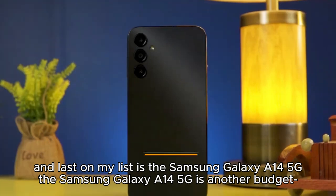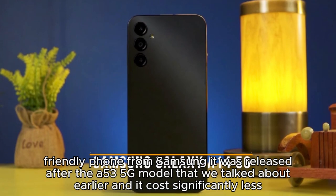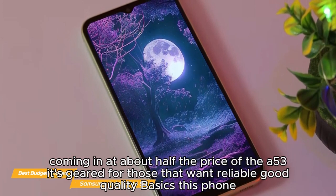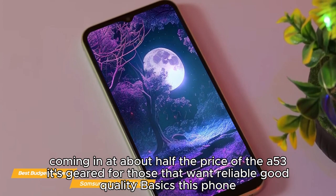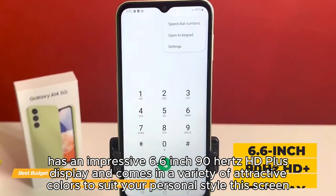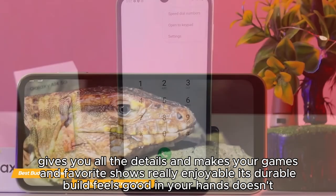Last on my list is the Samsung Galaxy A14 5G. It's another budget-friendly phone from Samsung, released after the A53 5G model, and it costs significantly less — coming in at about half the price of the A53. It's geared for those who want reliable, good-quality basics. This phone has an impressive 6.6-inch 90Hz HD+ display and comes in a variety of attractive colors to suit your personal style.